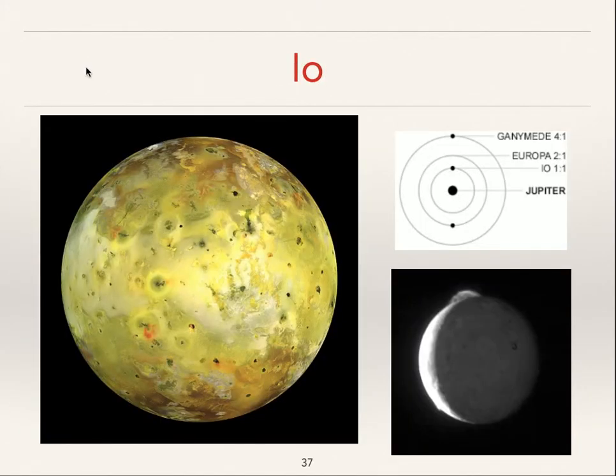Io is quite something. It's got this incredible color because its surface is covered in different kinds of sulfur. The oranges and blacks and whites and yellows are all called allotropes of sulfur — that means atoms of sulfur that have bonded to each other in different ways, giving different colors. What's happening on Io is that Jupiter's tremendous gravitational field is squeezing Io.